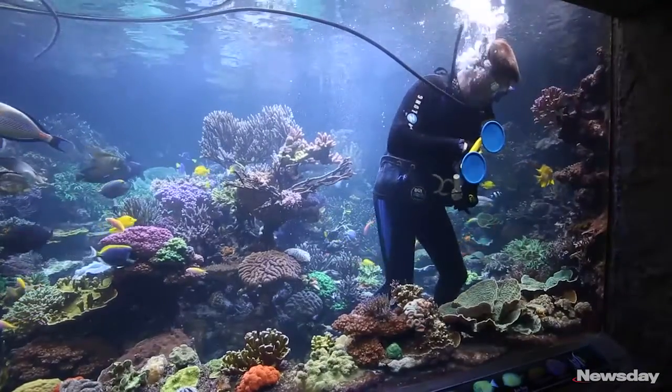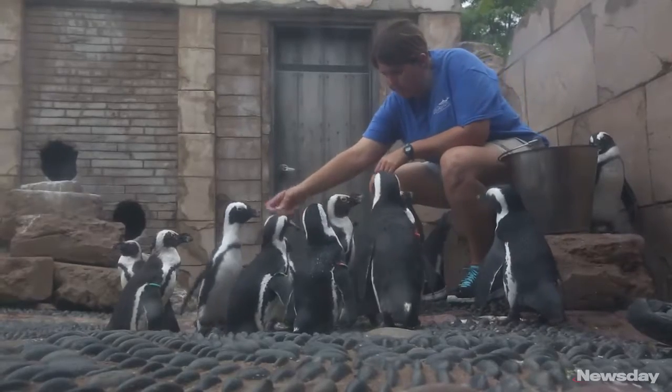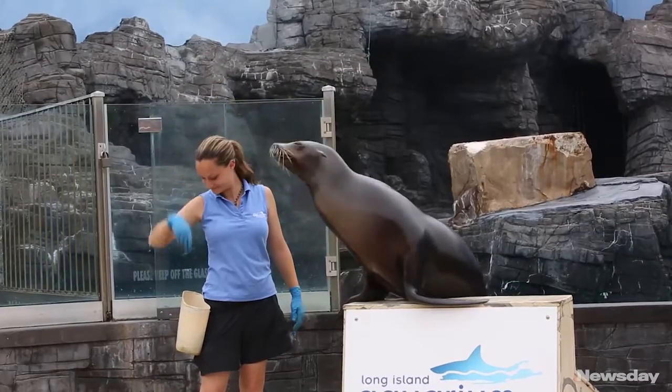This is a very expensive proposition to run. When you're looking at a million dollars a year in utilities, you're looking at a huge expense in food. Our pumps are running 24/7 — we're completely dedicated to the animal collection.